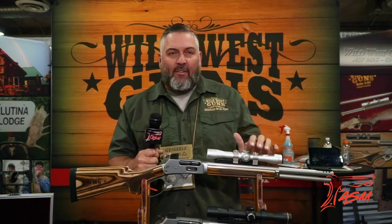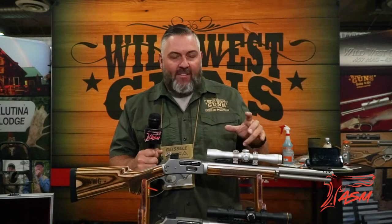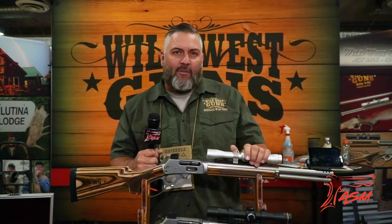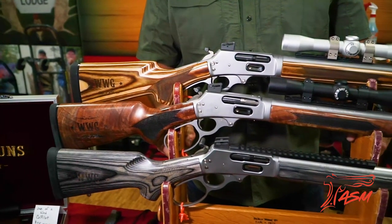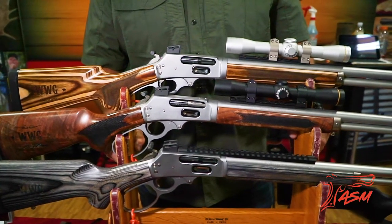We're known mostly for big bore lever action rifles — our co-pilot models are our primary product. We take a barreled action from Marlin, take all the parts out of it, put all our parts in, do a takedown conversion, and chamber it in a 457 Wild West Guns, which is a Magnum 45-70. It'll still shoot the original 45-70, the Magnum, and it'll also single-feed a 410 shotgun shell, giving you a lot of versatility in what would be just a regular rifle.